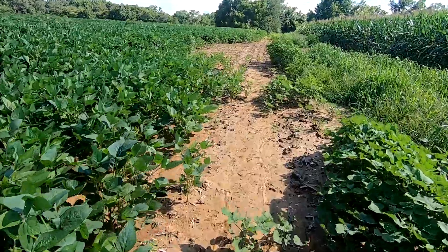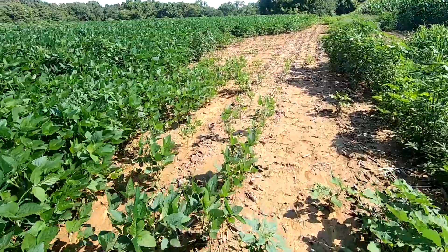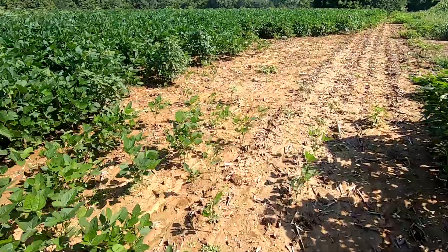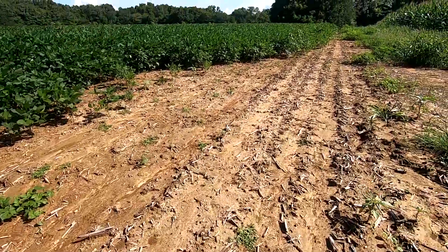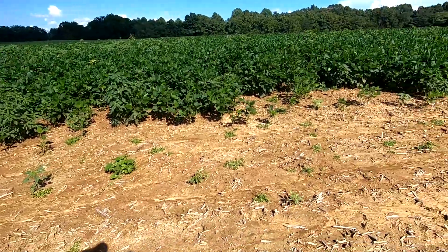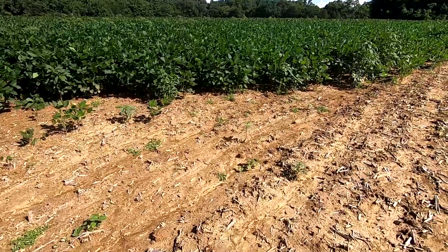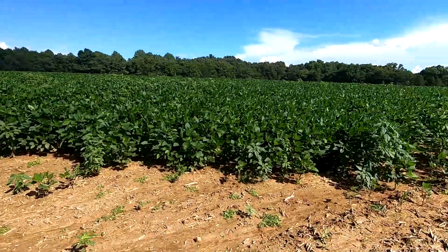Here is an example of what happens when spray drifts. I had planted the beans — they weren't up yet — but I sprayed the corn. I was really careful not to get into the beans, but I sprayed with atrazine with the residual that I used, and a little bit of it drifted over here, as you can tell — there are no beans. So you don't want to spray your beans with atrazine.